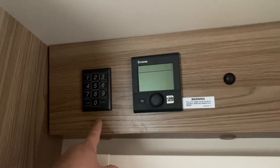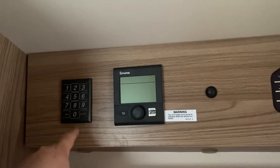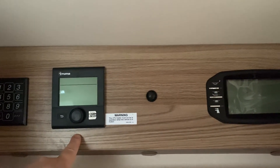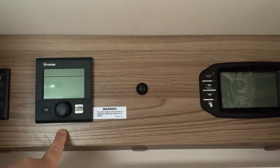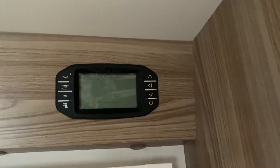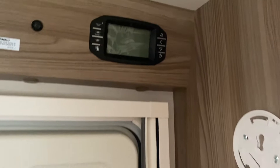There is a tracker fitted which is a subscription service. You've got your Truma iNet ready panel for your heating and hot water, and your Swift command centre which controls all your power usage.